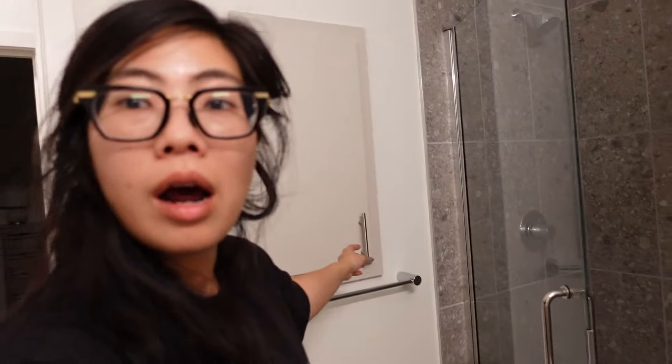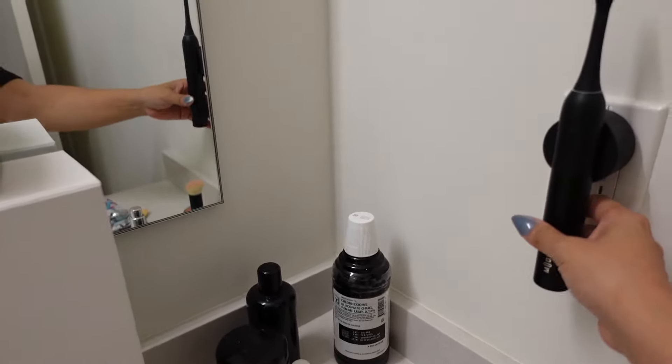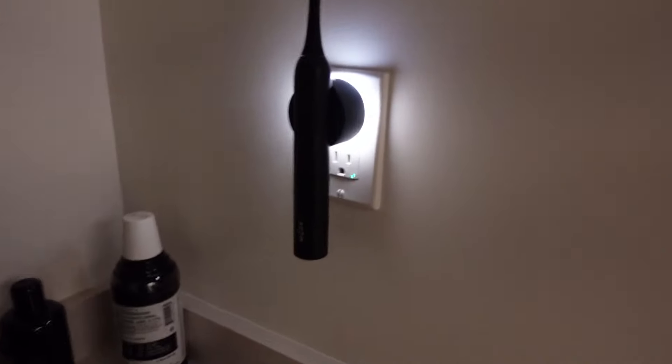I'm going to show you my storage cabinet with a lot more products. First of all you guys, this is called the Mood Toothbrush and it's magnetic, and it automatically lights up.